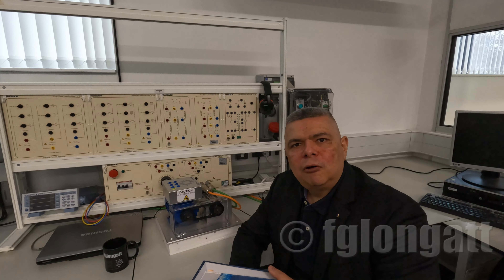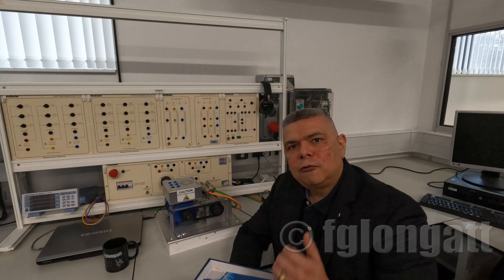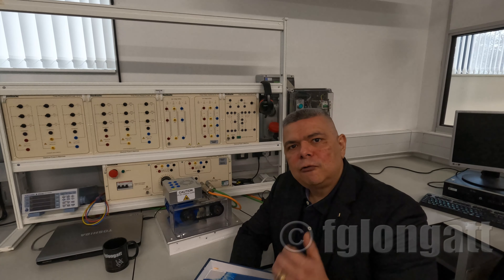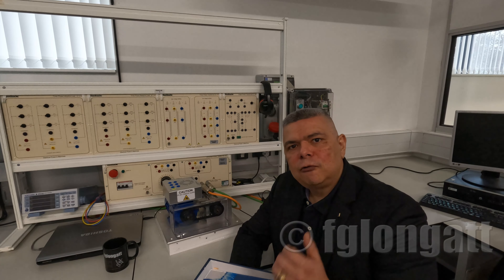This is the first video of a series, and I will be releasing more videos in the coming weeks related to this book. Those videos will be basically related to each one of the chapters, explaining the most important aspects, highlighting their importance, and presenting the main concepts.